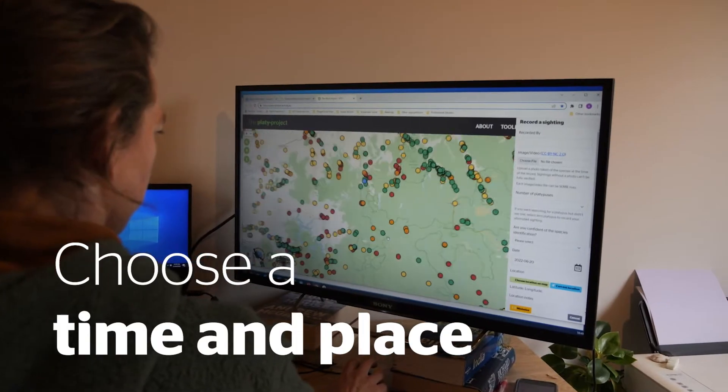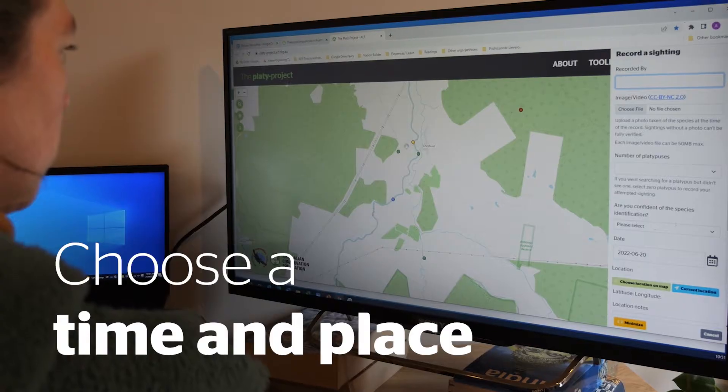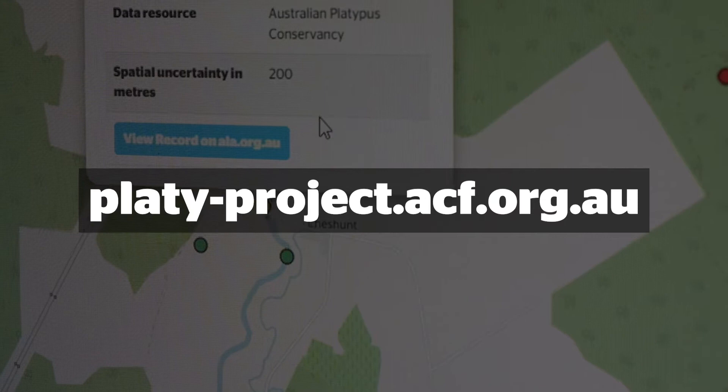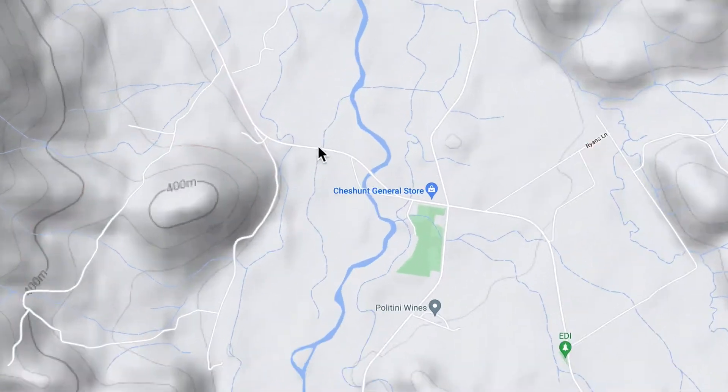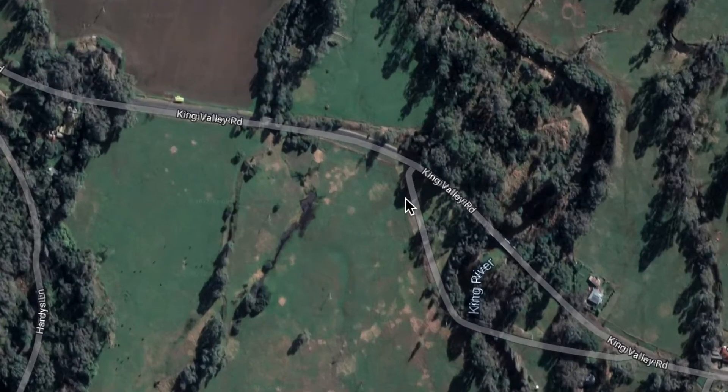To begin, I looked at the Platy Project map to find a location where platypus have been spotted before but not for a while. Instructions on how to use the map are on the website. I checked the site was on Crown Land with good parking and accessibility. Don't visit places on private property unless you know the owner and have their permission.